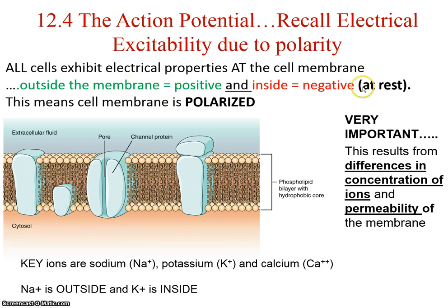Outside the membrane is positive; inside is negative. We call this the resting state — no change occurring, just sitting there. The cell membrane is polarized: positive outside, negative inside. This is extremely important, and it results from differences in concentrations of ions — remember ions are charged molecules or elements — and the permeability: what is allowed to pass through the membrane.